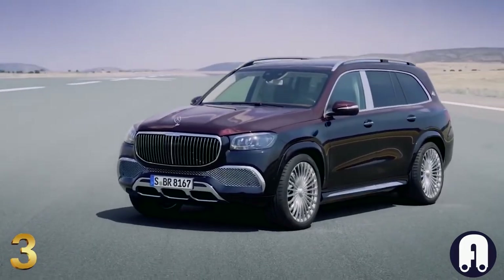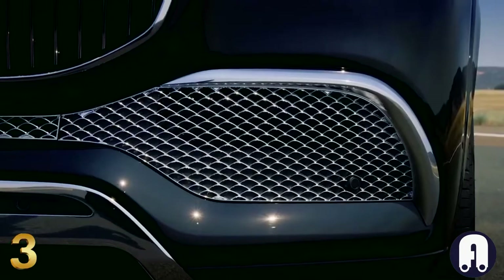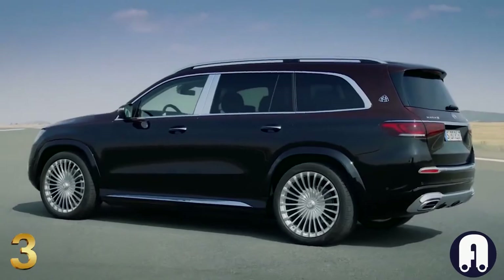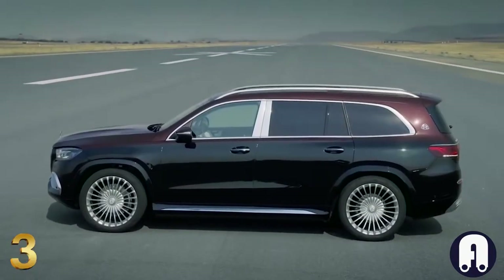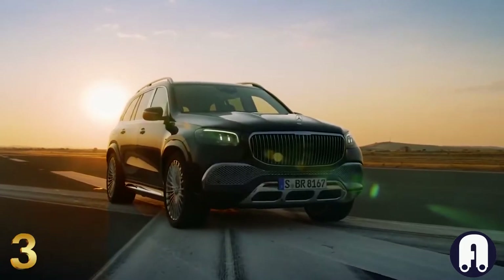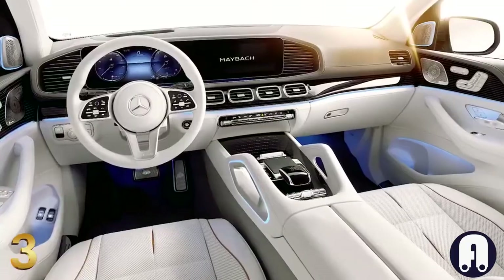Number 3: Mercedes-Maybach GLS 600. The Mercedes-Maybach GLS 600 is the ultimate luxury SUV experience, taking a huge leap from its predecessor and boasting superb comfort and refinement while offering more space than nearly anything else for the money. The GLS 600 is loaded with fancy features and its handsome but flashy exterior will leave no question as to the level of wealth or celebrity luxuriating inside.